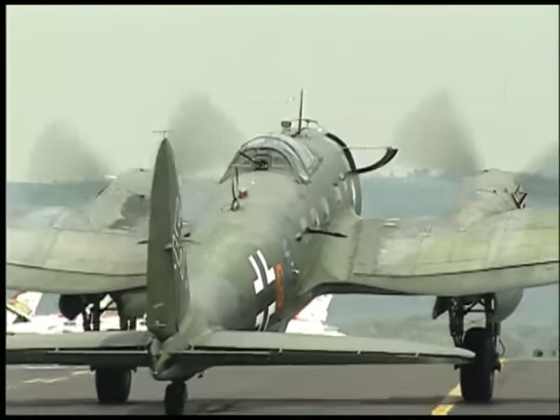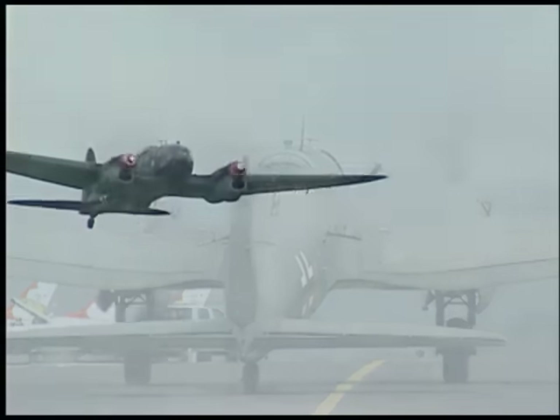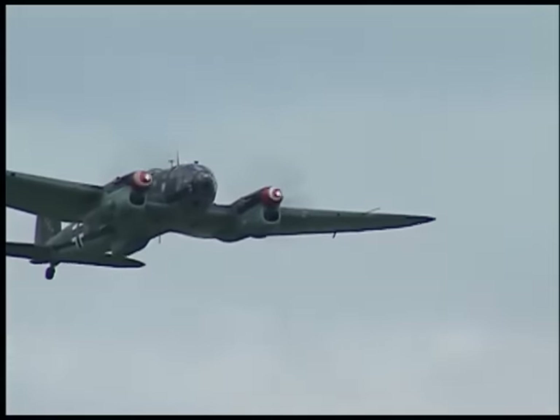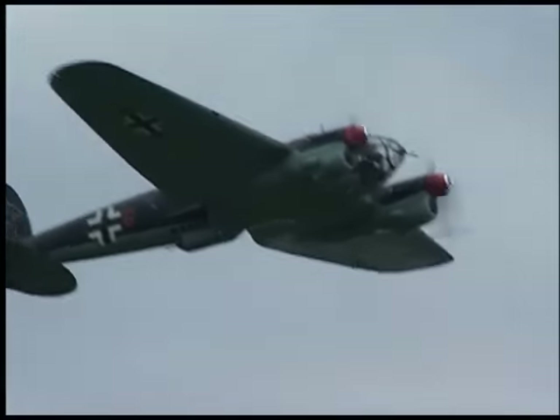It's an under-40,000-pound airplane — 30,800 pounds, this particular airplane I believe. It's a very unstable airplane; you can't turn loose of it. You get everything trimmed up and ready to go, and if you look the other way it's going to wander off in either altitude or heading, so you have to fly it the whole time you're in it.